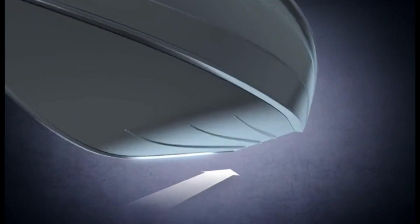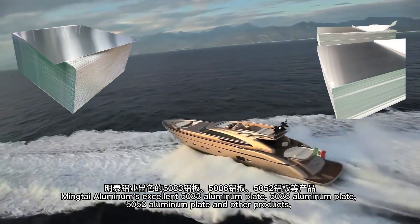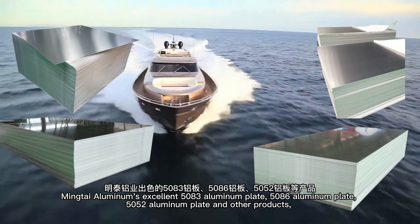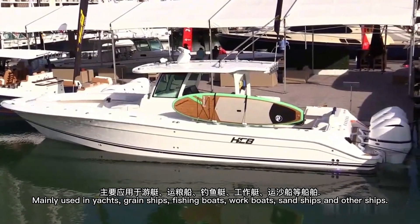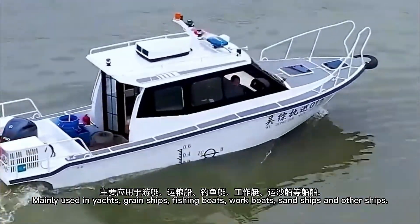Ming Thai Aluminum offers excellent marine-grade products including 5083 aluminum plate, 5086 aluminum plate, 5052 aluminum plate, and others. These are mainly used in yachts, grain ships, fishing boats, work boats, sand ships, and other vessels.